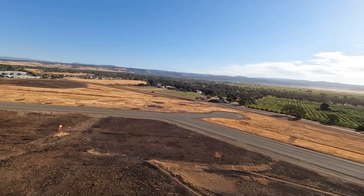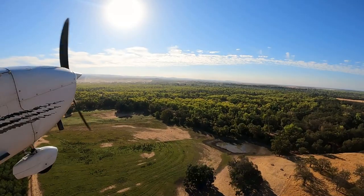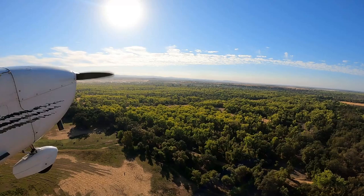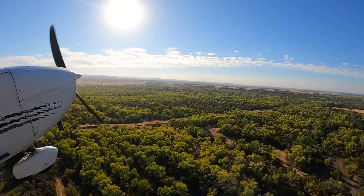60 knots. Oroville traffic, Skyhawk 9501 Whiskey is straight out departure runway 13, 500 feet climbing, 9501 Whiskey, Oroville.